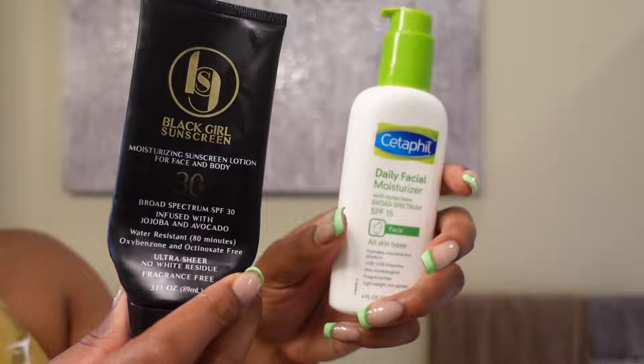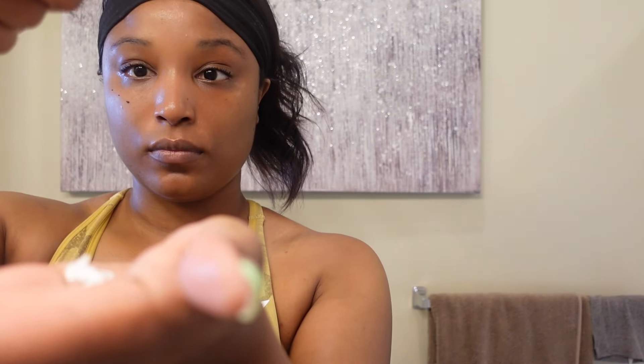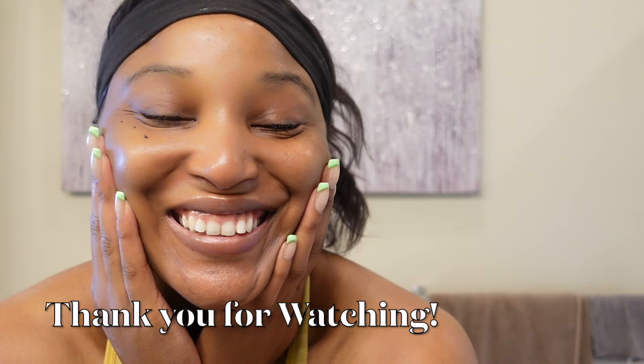Next we're getting into sunscreen. Sometimes I use my Black Girl Sunscreen, and other times I use the Daily Facial Moisturizer from Cetaphil. I've got way more Cetaphil than Black Girl Sunscreen, so that's what we're using today — but I really love both. Throughout this entire routine everything I use is hydrating, because I have combination skin but tend to be more dry than oily. Here's the final product — this is how my skin looks after my rush facial care in the morning before work. I hope you guys enjoyed this video and learned about some new products. Thank you for tuning in and I'll see you next time!